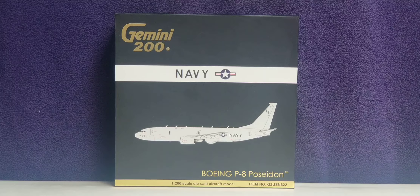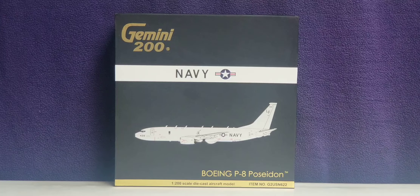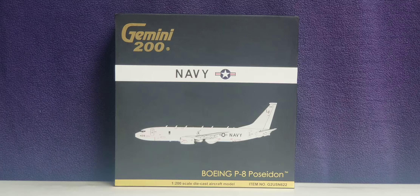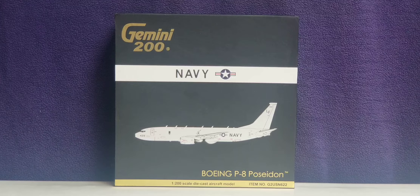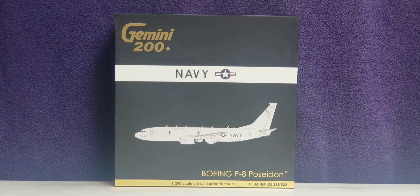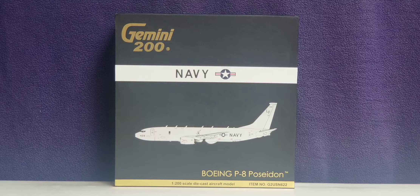Before I go into details about this sophisticated military aircraft, allow me to share some information about the history of the United States Navy. The United States Navy is the naval warfare service branch of the United States Armed Forces and one of the eight uniformed services, along with the Army, Marine Corps, Air Force, Space Force, Coast Guard, Public Health Service Commission Corps, and NOAA Commission Officer Corps. It traces its origins to the Continental Navy, established by the Continental Congress on October 13, 1775.